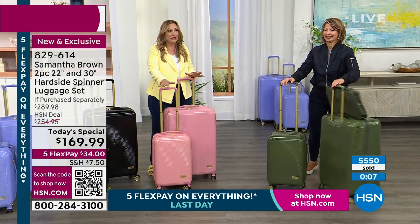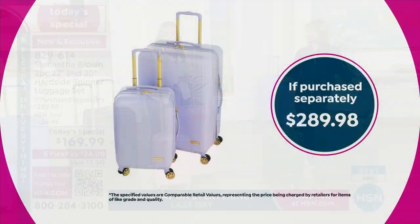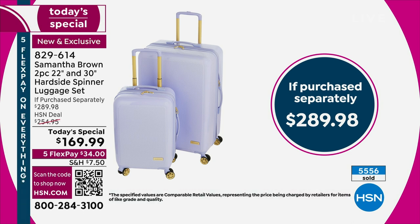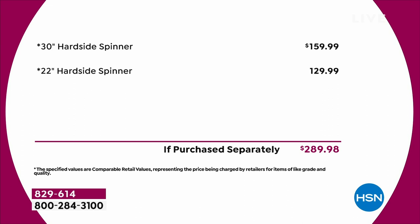Keep shopping for the Today's Special. Let me show you the value one last time — you're getting the 30-inch for $159.99 and the 22-inch for essentially $10. It's a $289.98 value for $169.99. They do have FlexPay: five months to pay it off at only $34 per month. Three colors left in the packing cube, and I'm going to talk about them right now.